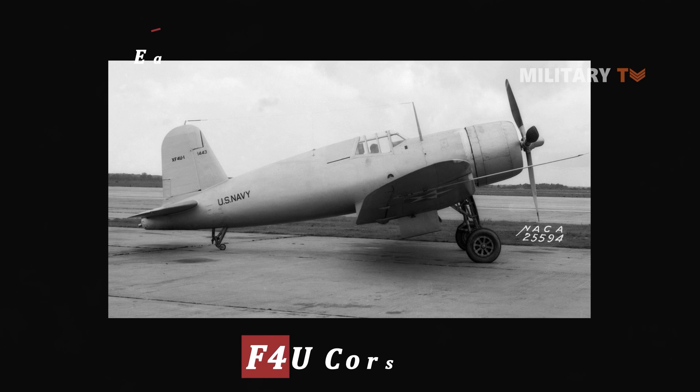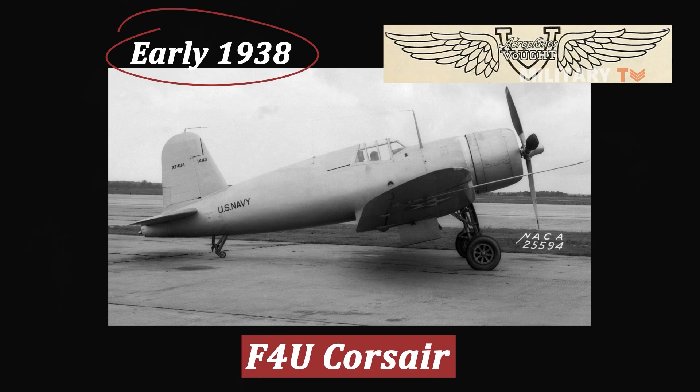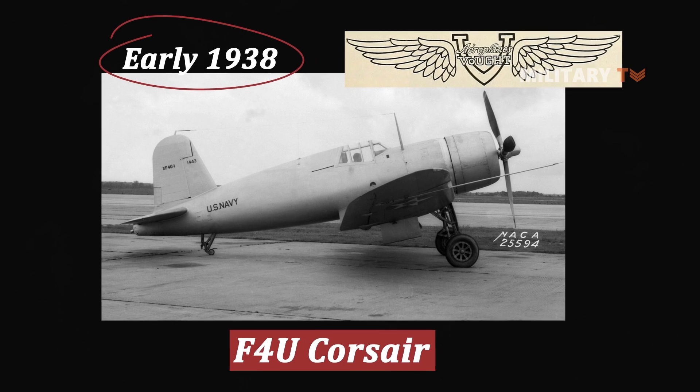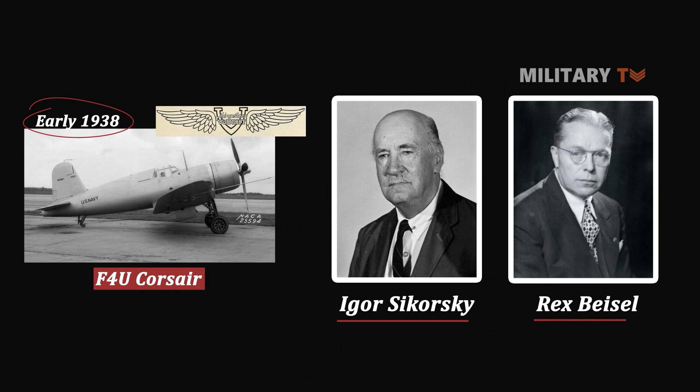The F4U Corsair's development began in early 1938 under Chance Vought aircraft and unveiled its iconic design as the fighter bomber. Igor Sikorsky and Rex Beisel were credited with the design.